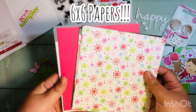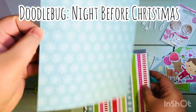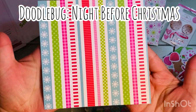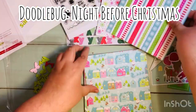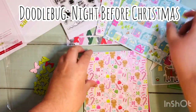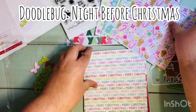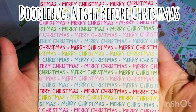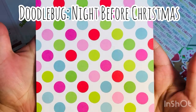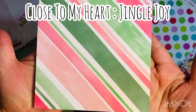Here are the six by six papers. The way it works is you get six sheets from two different collections. This first one is the Doodlebug Night Before Christmas collection — you get a six by six version of the sheets so you can try them before you buy them. You get to sample them, make some little crafts, and get a feel for the paper before you invest in the full size products. One cool thing about Doodlebug is that a lot of their collections tend to go together so you can mix and match.